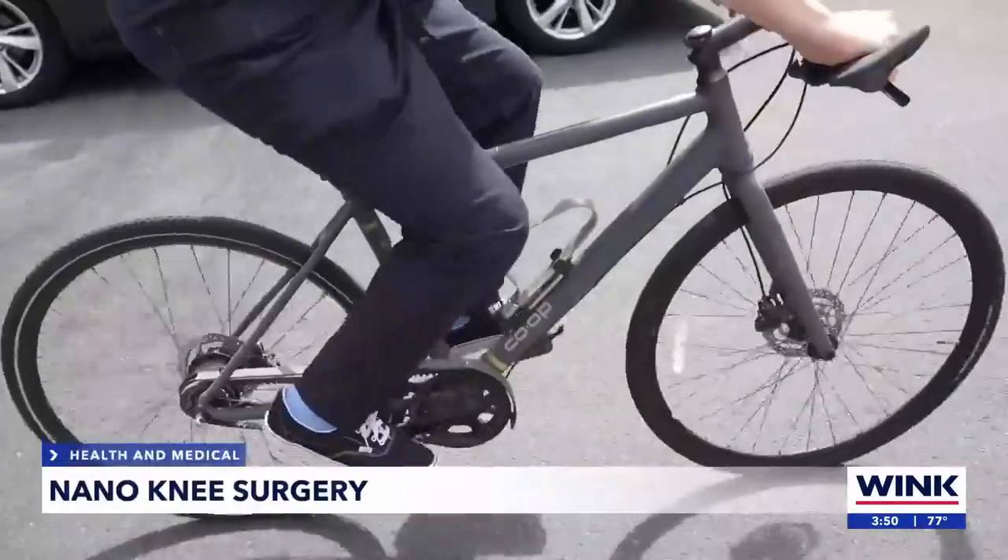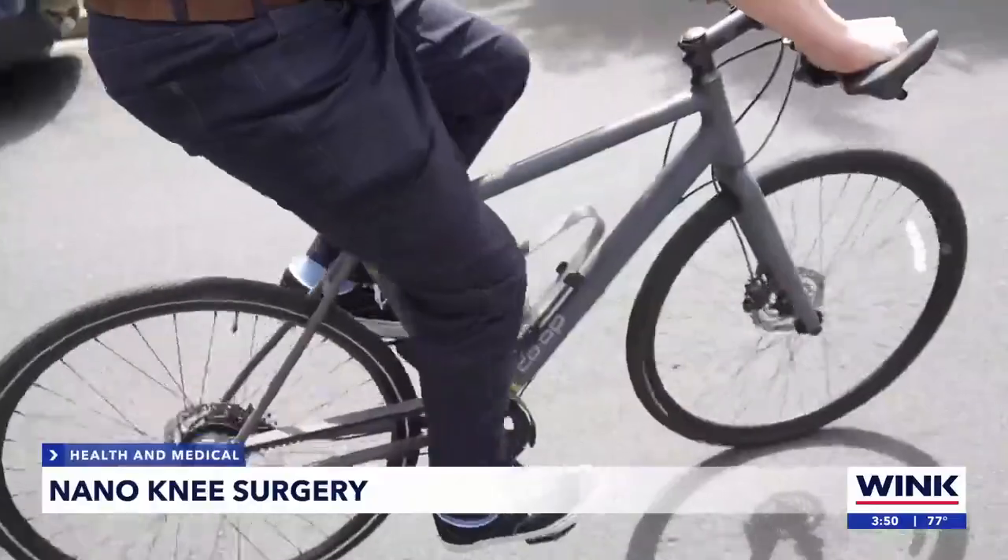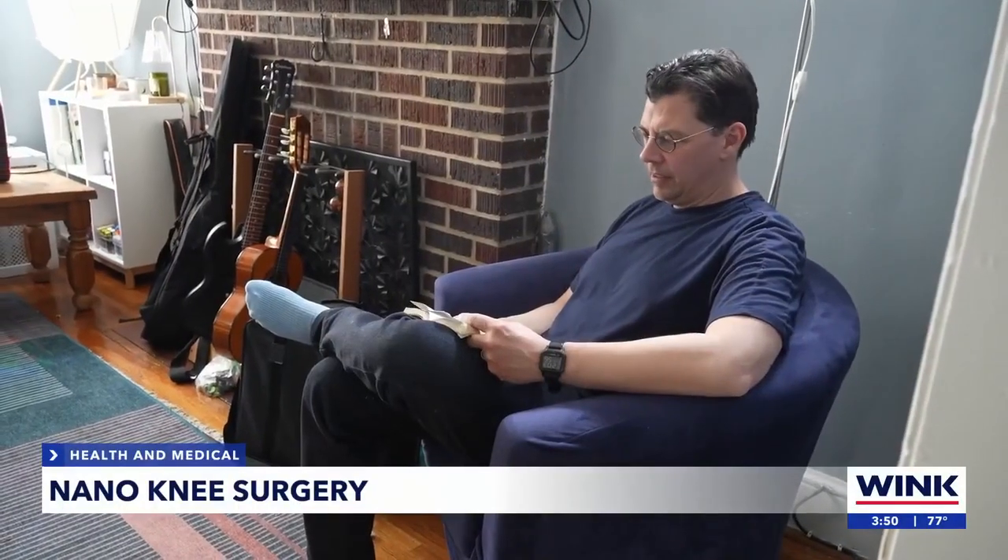Jacob Ritting worried that severe knee pain would keep him from riding his bike to work. We had an MRI done, and it showed a tear on one side of my knee, but that wasn't where I was experiencing the most pain.